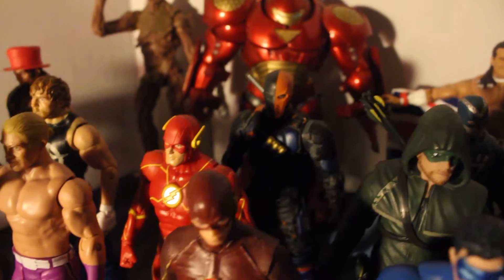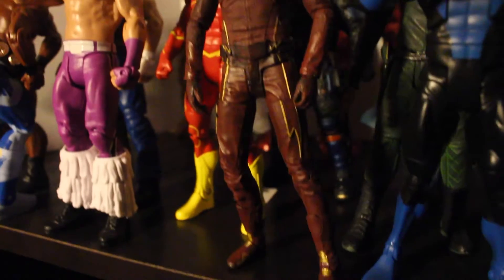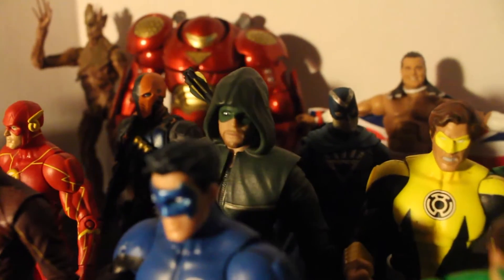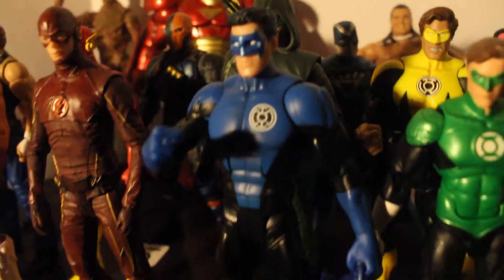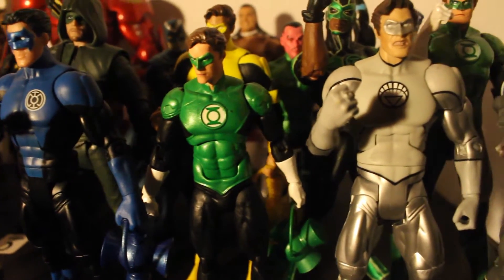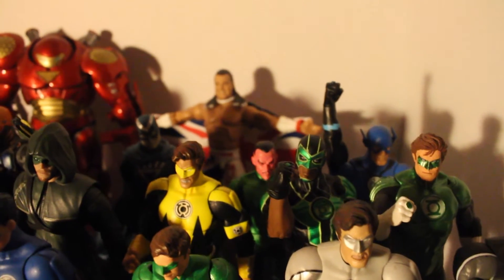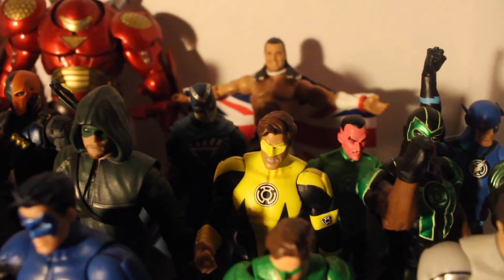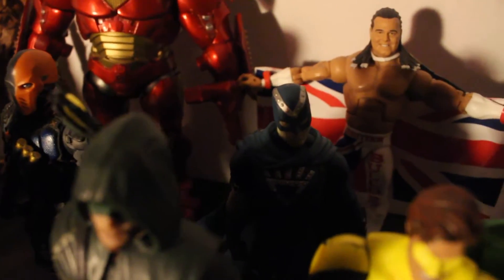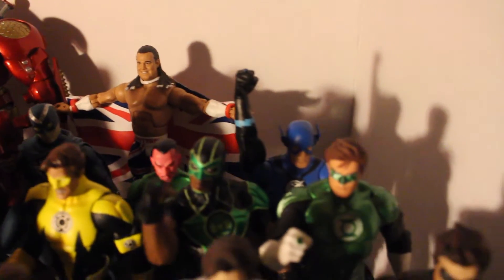Got DC Universe New 52 Flash, DC Collectibles TV Flash — which is really cool. Got season 2 Arrow, Kyle Rayner DC Icons, Green Arrow White Lantern, Arrow Black Lantern Arrow, Green Lantern Simon Baz — such a cool character. Movie figure Sinestro Yellow Lantern, Hal Jordan. Got Black Hen right there — it's too dark.